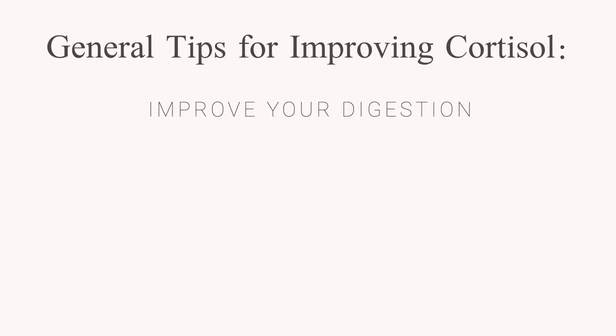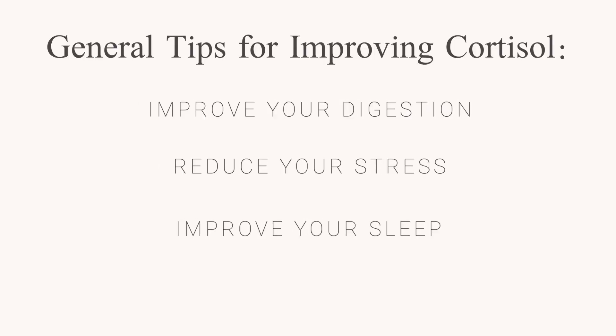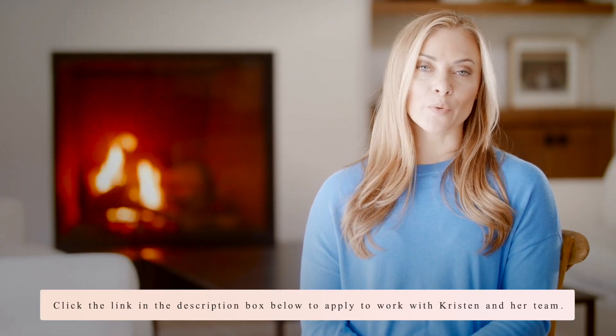As you can see from both videos in this series, cortisol is so much more complex than simply being too high or too low. Each specific pattern has its own underlying root cause, symptom picture, and resolution. This is where working with a qualified practitioner can be really helpful, but there are still some basic things everyone can do regardless of their pattern: improve your digestion, reduce your stress, improve your sleep, and eat nutrient-dense anti-inflammatory foods. If you're looking for help balancing your cortisol, I'll put a link in the description box below to apply to work with me and my team.